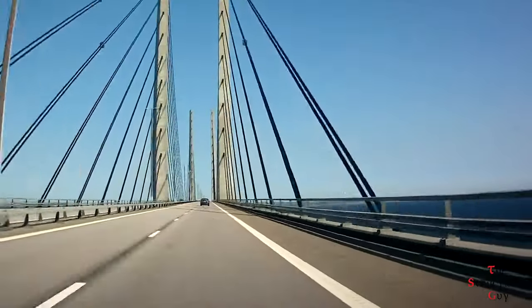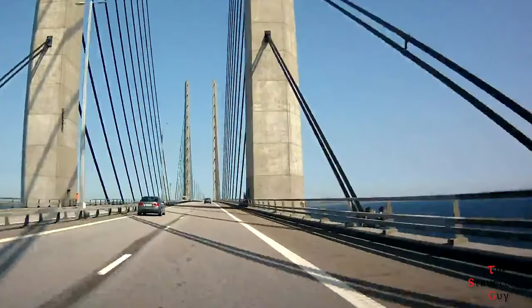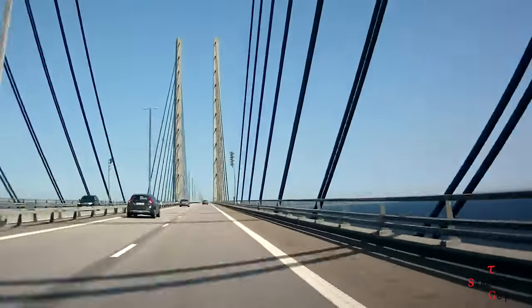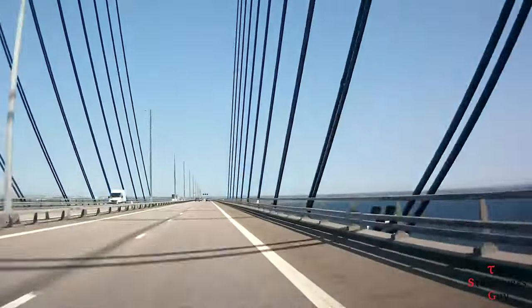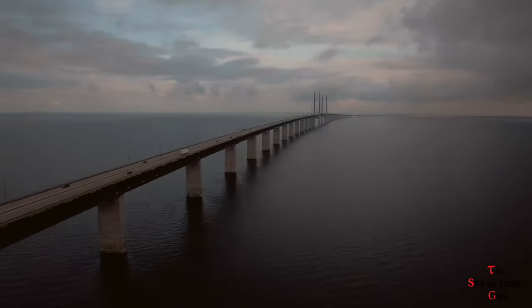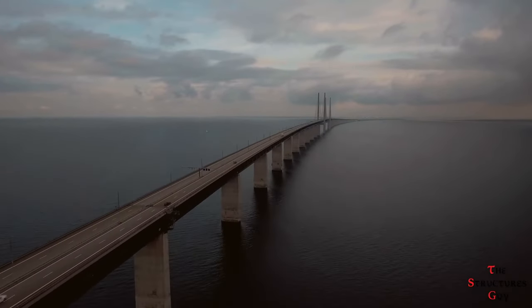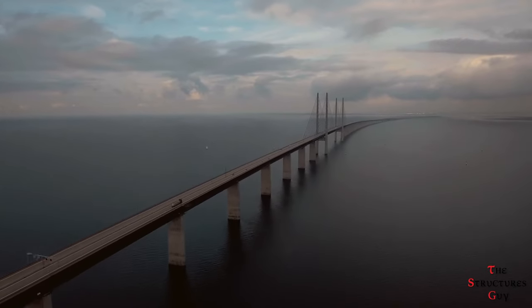The final failsafe in the design process was to leave each support tower completely unconnected from the other. This ensured that if a plane ever were to crash into one of the support towers, the other might be able to keep the structure from completely collapsing. In conclusion, the Øresund Crossing is a marvel of engineering and construction. I hope you enjoyed this video and learned something from it. See you next time!